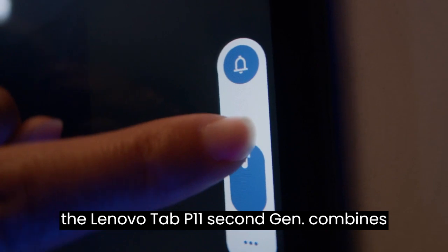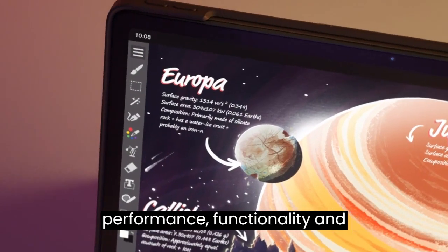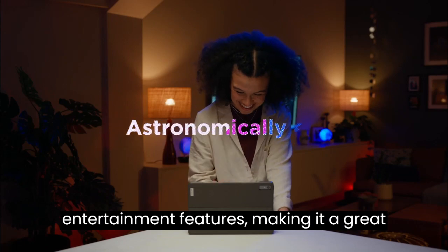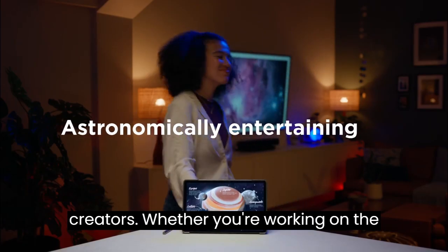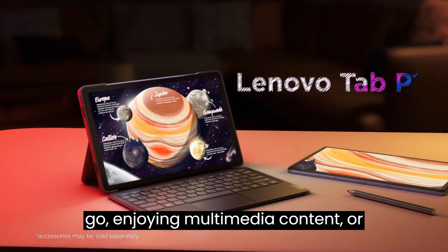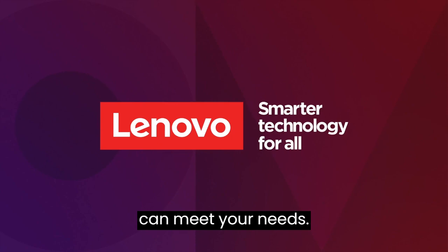Overall, the Lenovo Tab P11 2nd Gen combines performance, functionality, and entertainment features, making it a great choice for professionals and content creators. Whether you're working on the go, enjoying multimedia content, or engaging in creative tasks, this tablet can meet your needs.